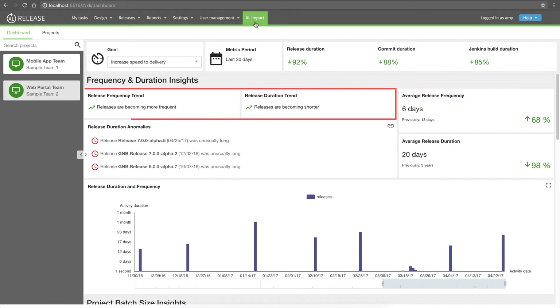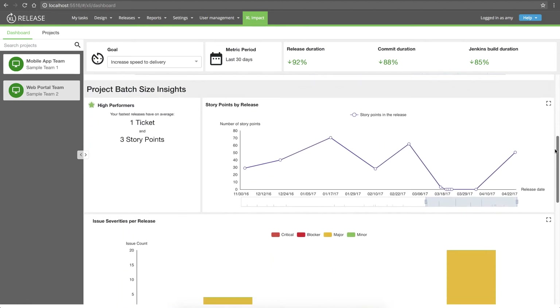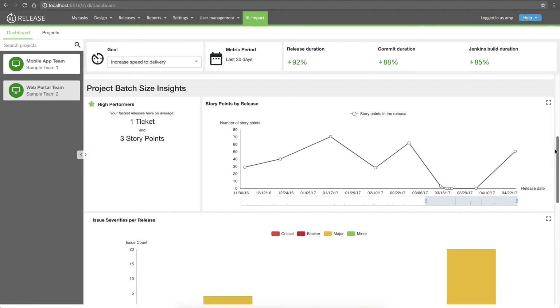The first thing I notice is that the frequency and duration trends are improving from our last period of development — so we're on the right track. But just releasing more frequently is only as good as the content of those releases. Because the team is working toward continuous delivery, we want the batch size — that is, the amount of content in each release — to be smaller, supporting our faster, more frequent release plan.